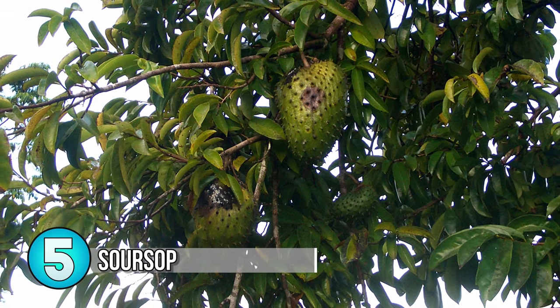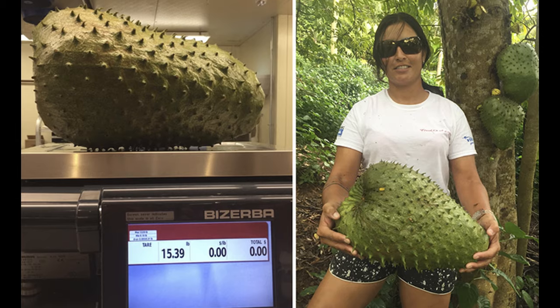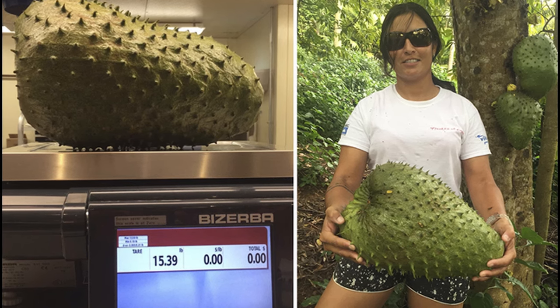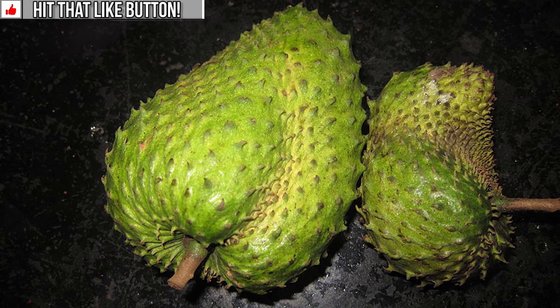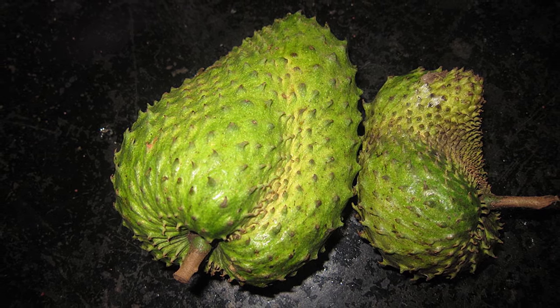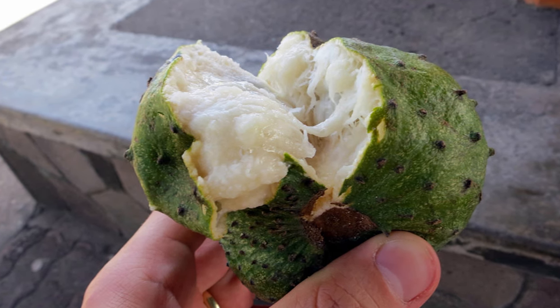Number 5: Soursop. The soursop or guabana is the big boy of the Anona fruits. They come from the West Indies and produce a fruit that is over a foot long. The fruit is so sweet and so big you'll have a hard time finishing one yourself. It tastes like a mix of banana, strawberry, and pineapple with delicate flavors and the scent of citrus and coconut. In tropical places you can find this fruit being made into ice cream and beverages as well.